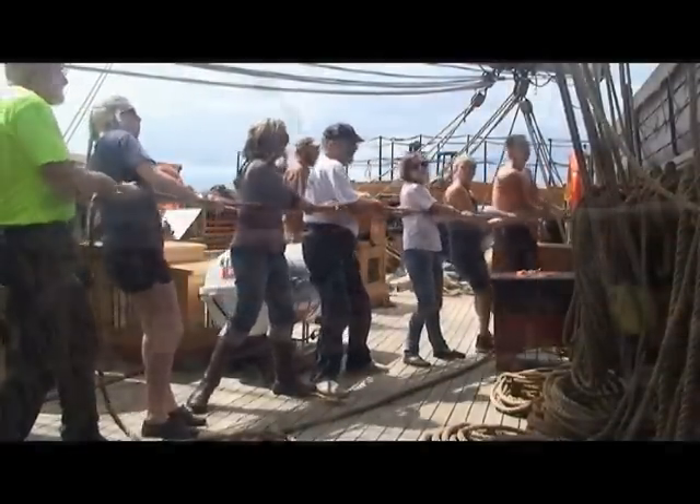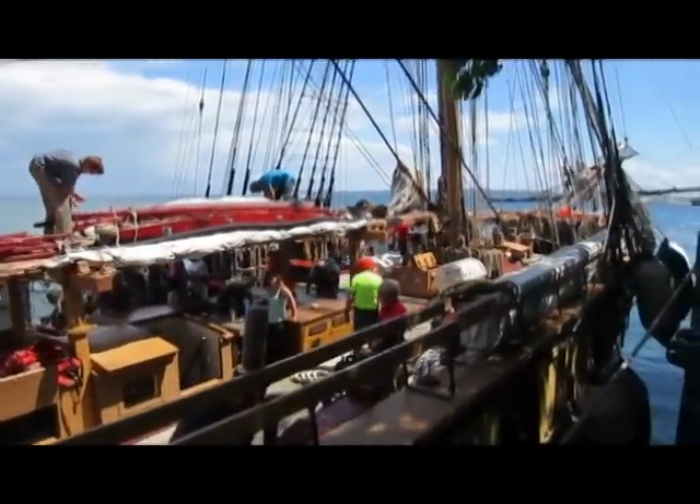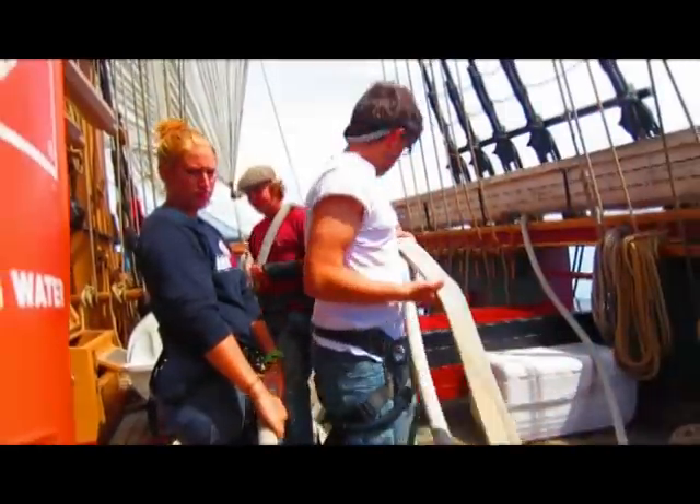Successfully sailing the ship entails a necessary element of mutual respect and trust among the crew. It's just thinking about others — think of the model of the ship, the shipmate itself. Safety is always emphasized and response training routinely practiced.